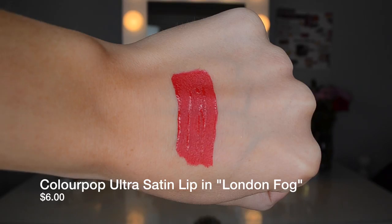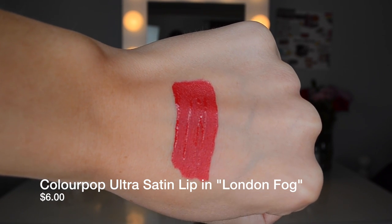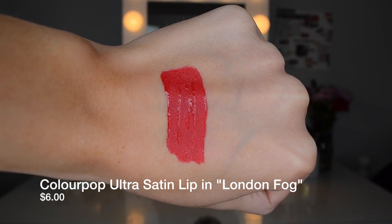Getting towards the end — the ColourPop Ultra Satin in the shade London Fog. This lip color made me fall in love with it the first time I saw it on the website. It is that perfect pinky-red. When you put it on it looks a little more red and dark, but in the bottle it looks more pink. You could totally wear this as a red but it's going to be summery and bright without being orangey. So if you don't like orangey colors but still want a summery red, go for this one.